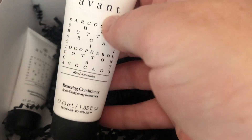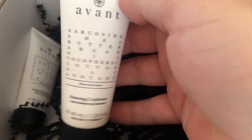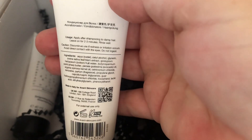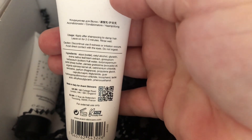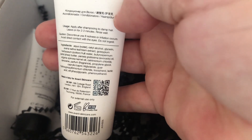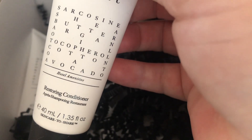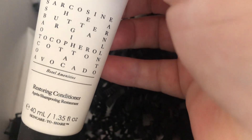I have the Avant Restoring Conditioner, 40ml. Apply after shampoo into damp hair, leave for two to three minutes, and rinse well. It's got Shea Butter, Argan Oil, Cotton, Oat, and Avocado. It says Hotel Amenities on there, which is quite funny. I obviously won't specifically save it — I'll just use it whenever. But they're good sizes to take away with you.